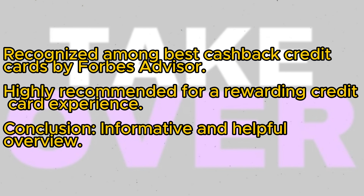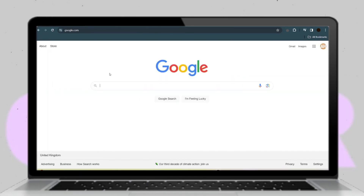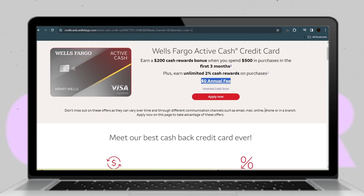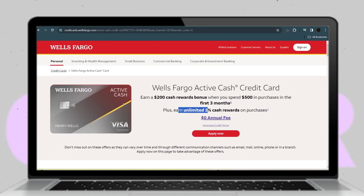With such accolades and endorsements, the Wells Fargo Active Cash Card emerges as a top choice for those seeking a rewarding credit card experience. If you're considering obtaining one, it comes highly recommended. That concludes our overview.